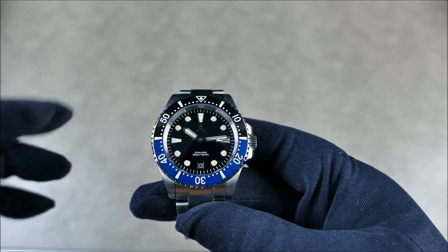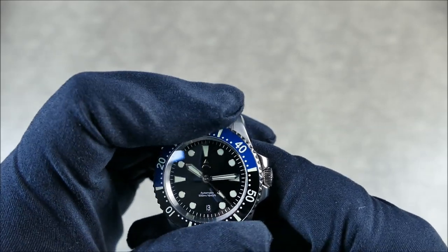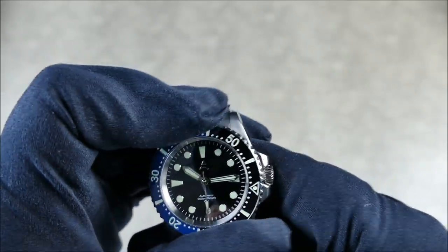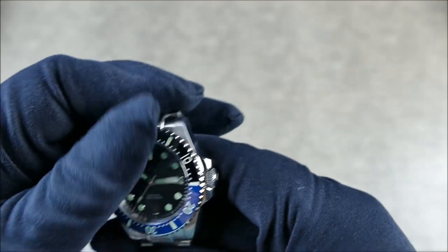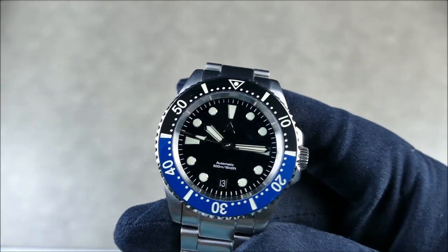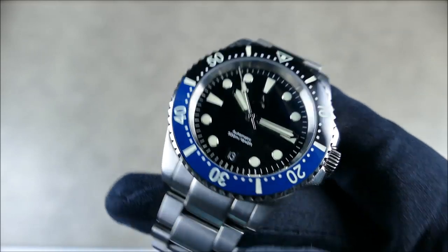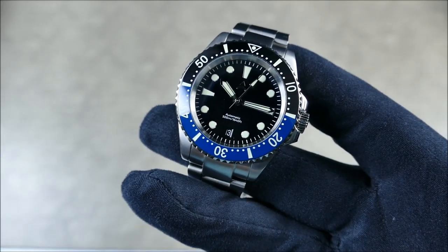The crystal is sapphire with inner AR coating. The bezel is 120-click unidirectional rotating — very nice action — and it lines right back up. Very well done. You've got a fully loomed ceramic insert that's very handsome. I haven't found any imperfections or blemishes; this thing is executed pretty darn well.